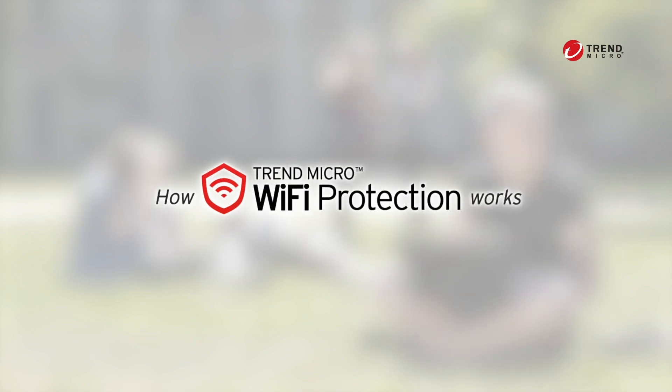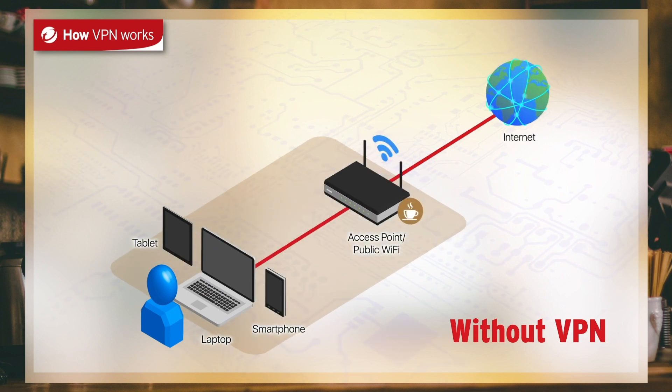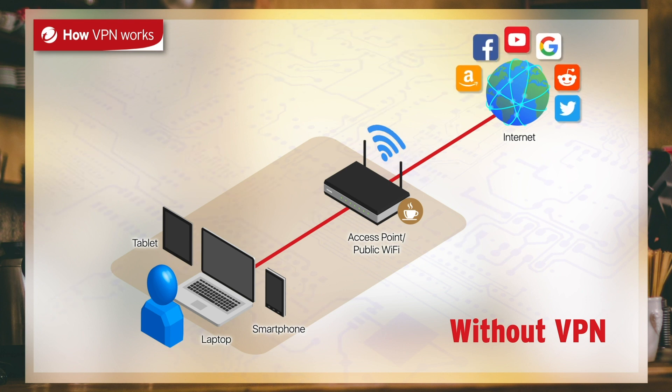How Trend Micro Wi-Fi Protection Works. When you're browsing the web via a public Wi-Fi, the data from your devices first goes through the router as it heads to the internet, while the data from the internet passes through the router before reaching your devices.